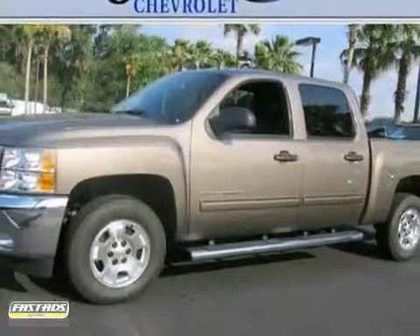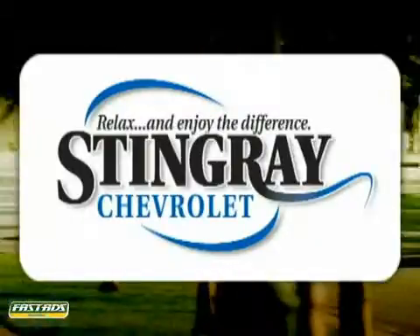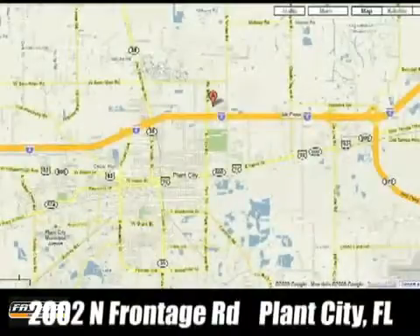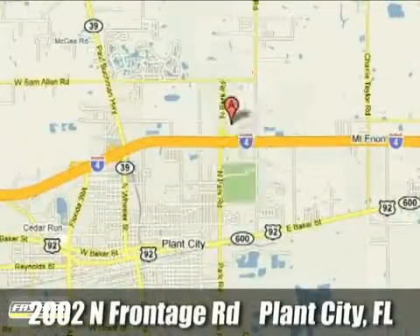We'd love to have you take it for a test drive. Stingray Chevrolet — we will absolutely change the way you think about car dealers. Call or stop by today. We're conveniently located at 2002 North Furnage Road in Plant City, Florida.